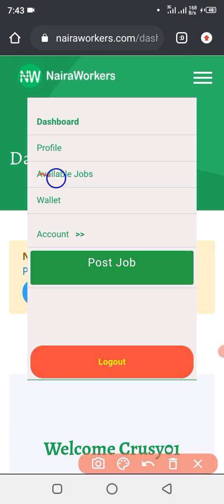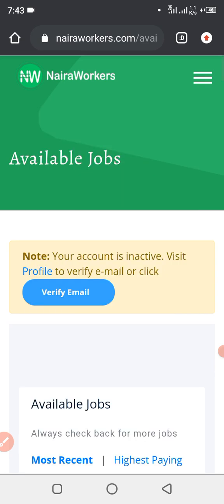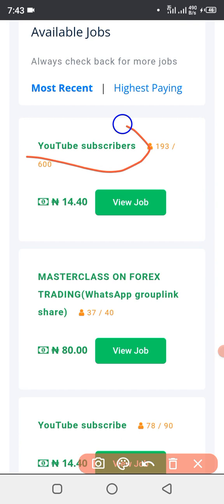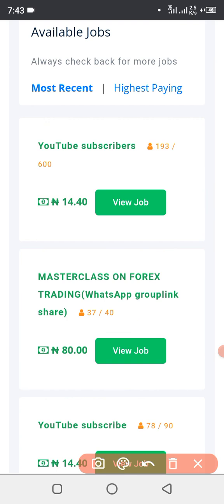What you're going to click on is 'Available Jobs.' When I click on Available Jobs, let's see what pops up on our screen. As you can see, this one is a YouTube subscription task, this one is to join WhatsApp, and this one is also a YouTube subscription. If you look here, this job requires 600 persons to complete it and it's been 14.14 naira. Now only 193 persons have completed it — 600 minus 193 means there is still space for you to come and perform this task and get 14.14 naira.